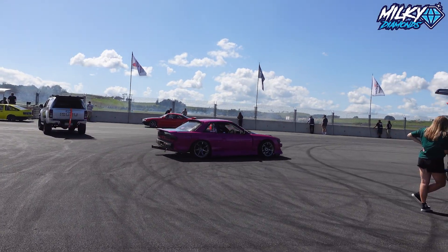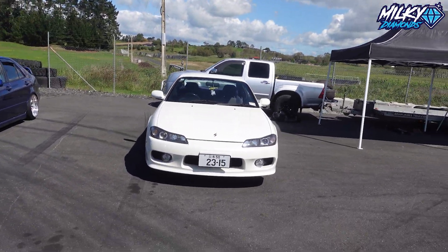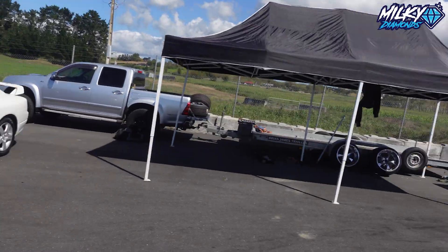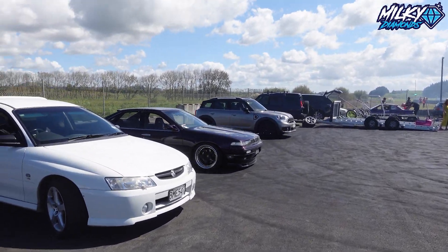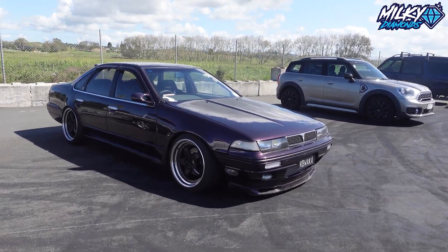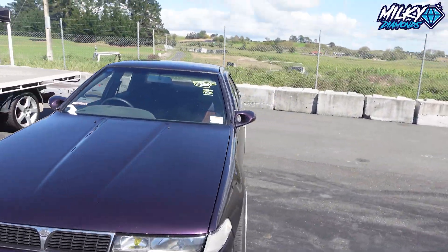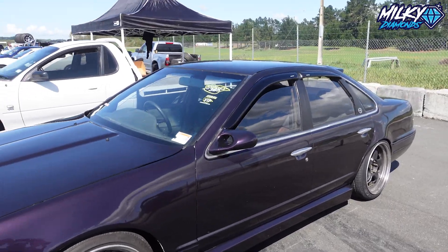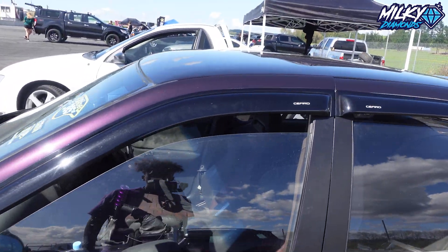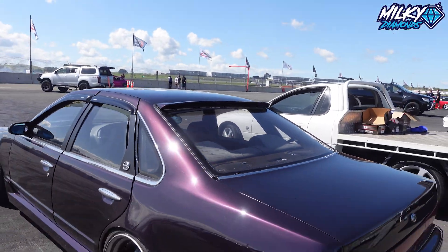There is an S13 just there — kind of burst-style S13. And if we bring it around, here we have something that is super rare — an A31 Cefiro. You never see them around anymore, ever. A31 Cefiro — I think it's RB25. He has Ganadors as well, some work wheels. Still has a full interior — it's doing the job.